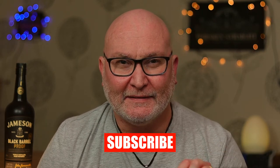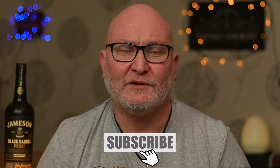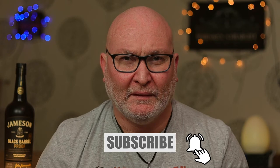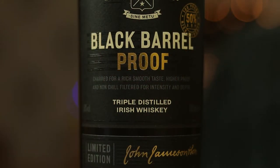Now up for review today is a limited edition Irish whisky, the Jameson Black Barrel Proof. As you all probably know, I'm a big fan of the Jameson Black Barrel standard release which is bottled at 40% ABV. This beauty here is bottled at 50% ABV. Is it worth forking out 20 quid more for this upgrade?